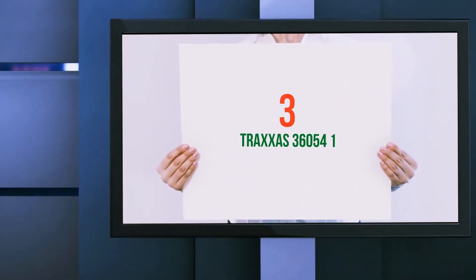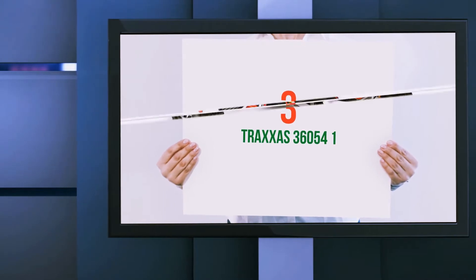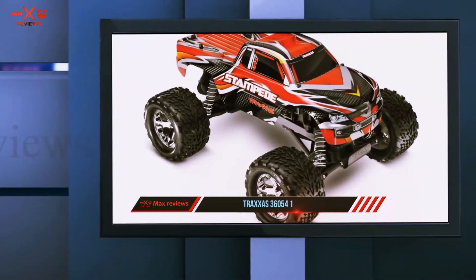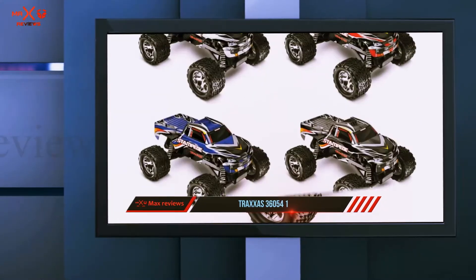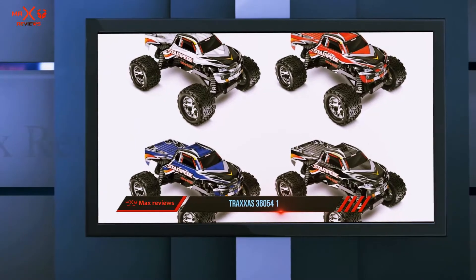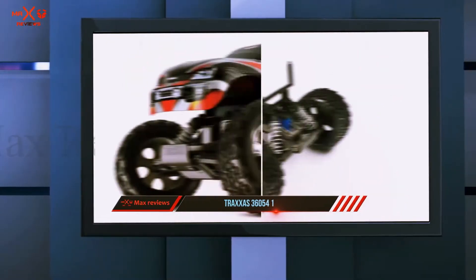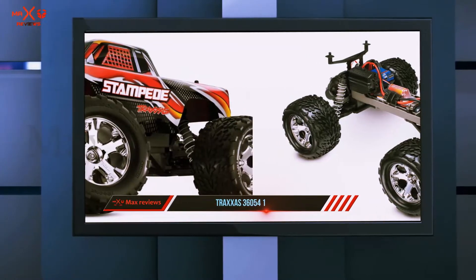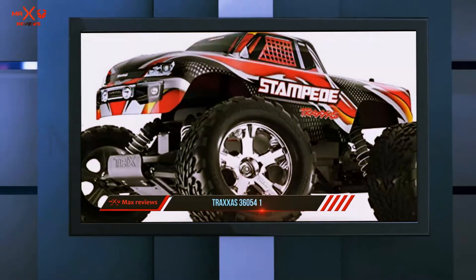Starting at number 3: the Traxxas 36054-1. Another one of the Traxxas RC cars is on the list for the best RC cars because of its features. This Stampede scale monster RC car is a monster truck available in many different colors to choose from. This monster truck has a Titan 12 Turn 550 modified motor.